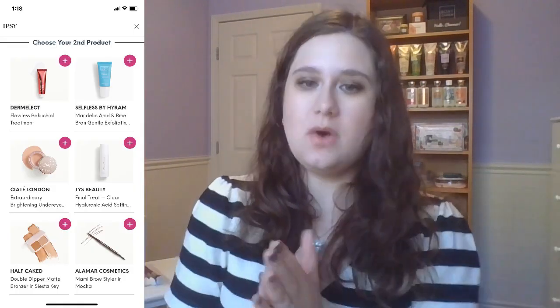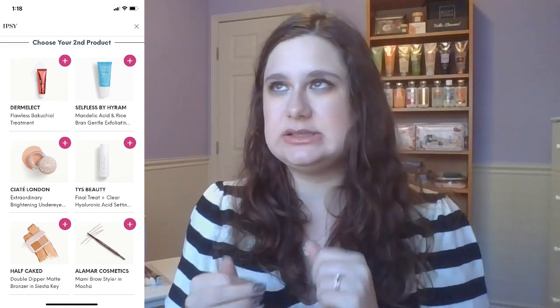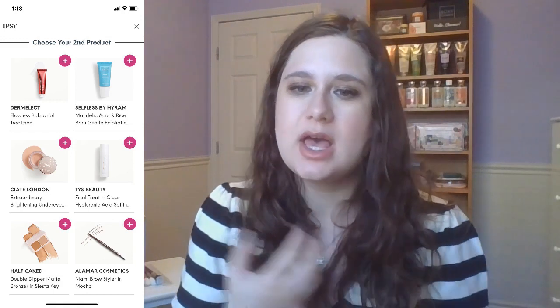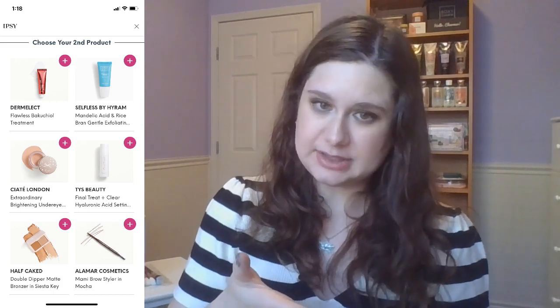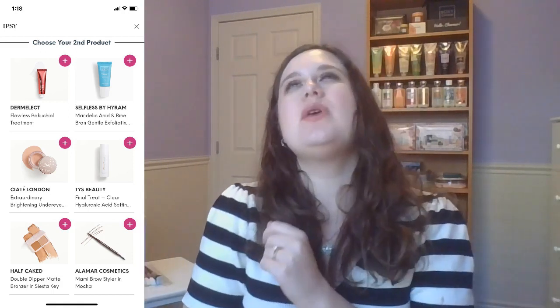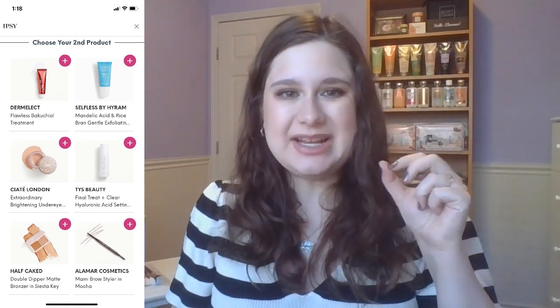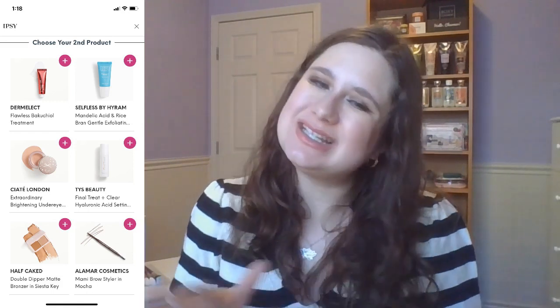It's just there wasn't a whole lot that really got me excited — that's more the theme of this month and a lot of previous months. Item number two. From Durnalect, we had a flawless retinal alternative treatment — I passed on that because I still have a bunch of retinols. Selfless by Hiram had a gentle exfoliating product — same logic as before. Ciate London — under-eye brighteners are something I do use, I just don't like them in a pot. That's a personal preference thing.